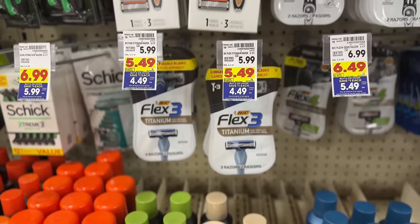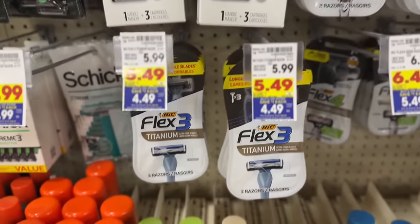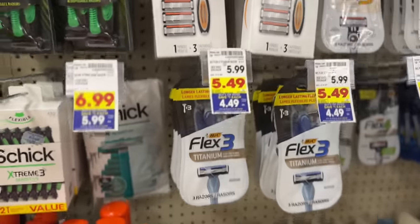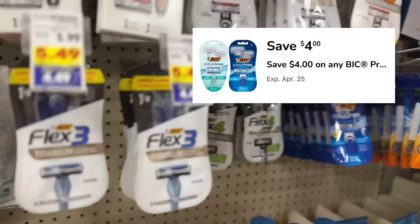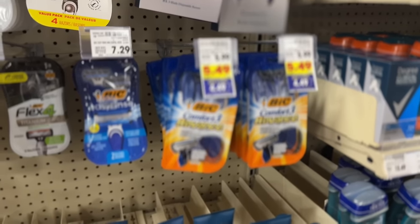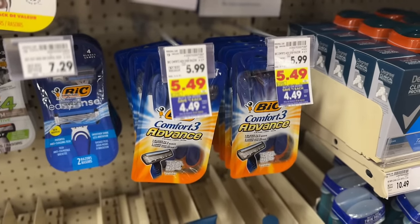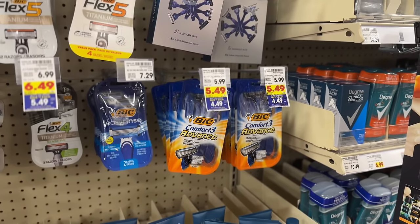Now let's move on to some new mega event deals. First up we have this pack of Bic disposable razors on sale for $5.49, which drops to $4.49 after mega event savings. Clip the $4 off digital coupon in the Kroger app, and after you scan your Kroger card at checkout the mega event savings and the digital coupon will apply, leaving you to pay just $0.49 out of pocket. This deal is valid on either the Bic Flex 3 or the Bic Comfort 3 Advanced variety.